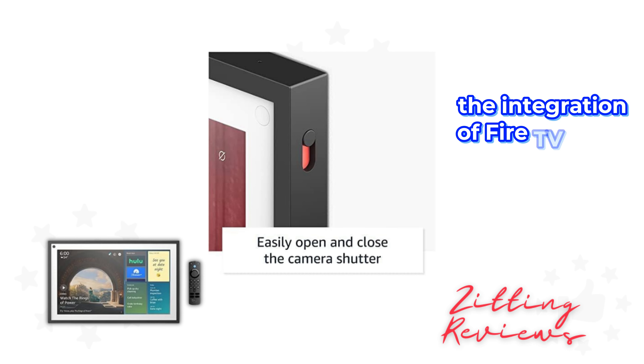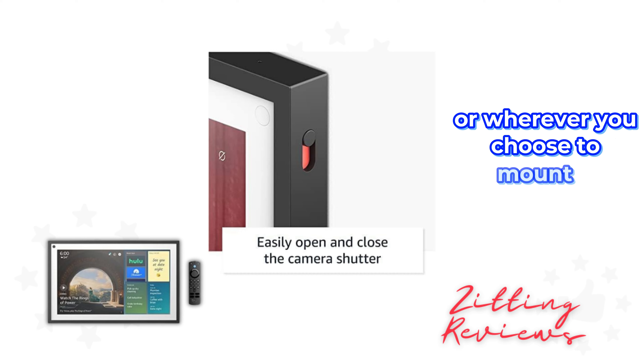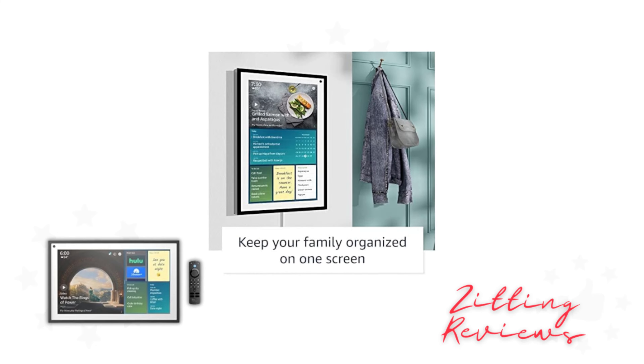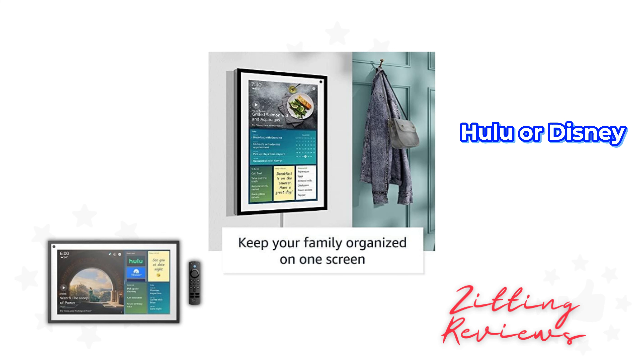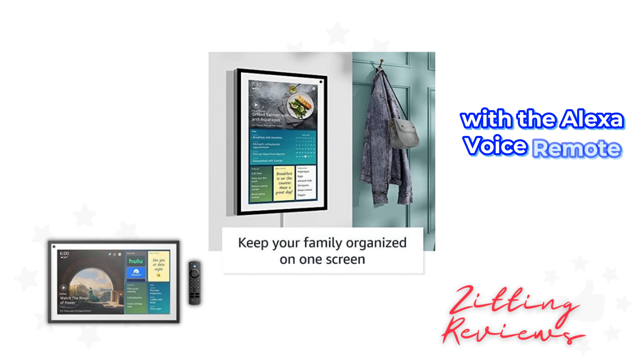The integration of Fire TV turns the Echo Show 15 into your new kitchen TV — or wherever you choose to mount it — with access to over a million movies and TV episodes. Whether it's Netflix, Hulu, or Disney+, your favorite content is just a voice command away with the Alexa voice remote for Fire TV.